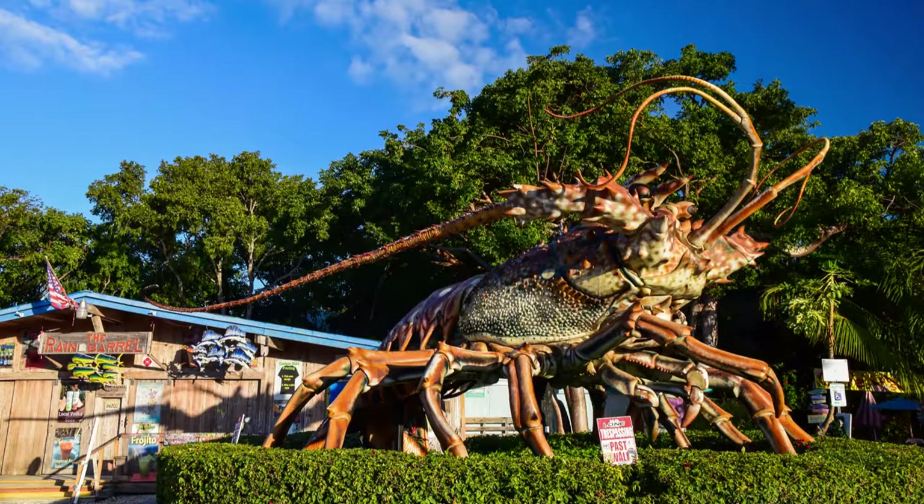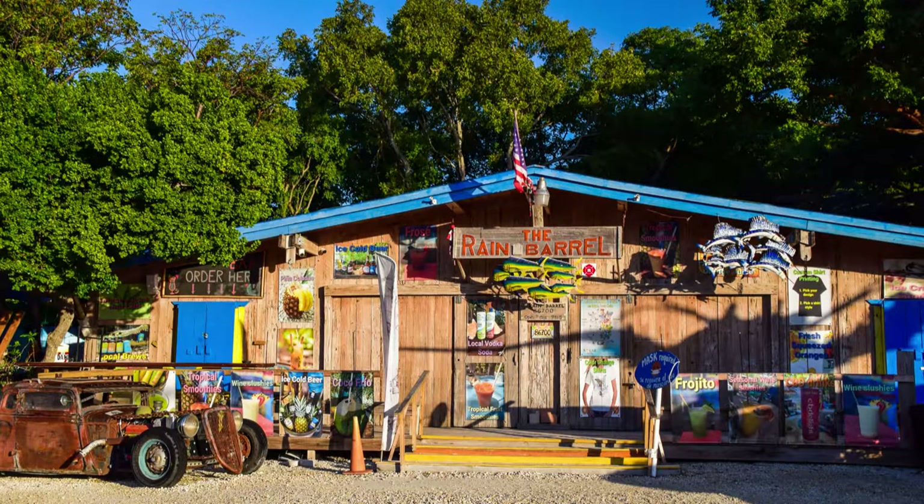The fifth location on my list is found at the Rain Barrel Village shop — and it is a giant lobster statue. Her name is Betsy, and it's just a really fun, cute place to grab a photo. We went before the store even opened, so there was no one else there to photobomb us. The front of the store is really cute as well. It's right on the edge of the main road, so you'll be able to spot it right away. It's exactly what you'd expect to see in the Florida Keys — it's awesome.